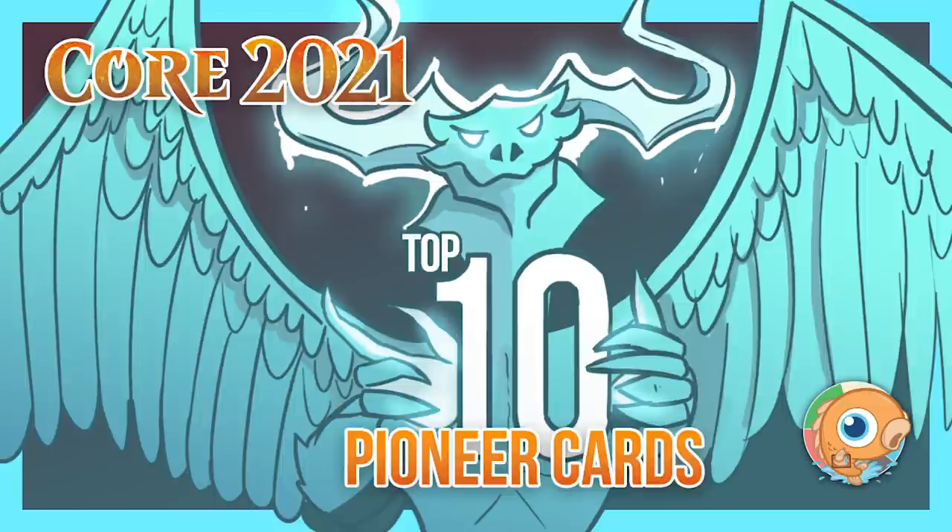I'm super happy to have you here to talk Pioneer because I think you've been playing more Pioneer than me lately. I've gotten a bit of the historic fever and played a lot more historic recently and less Pioneer, though I'll probably play some more to test out these new cards. We have some really sweet new cards entering the format from Core Set 2021.